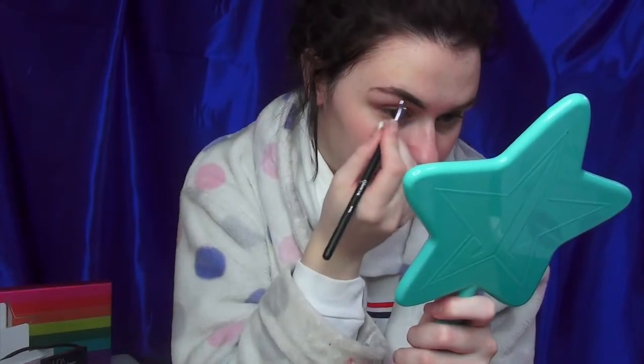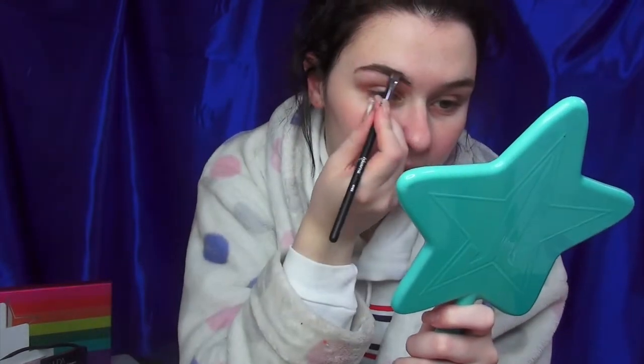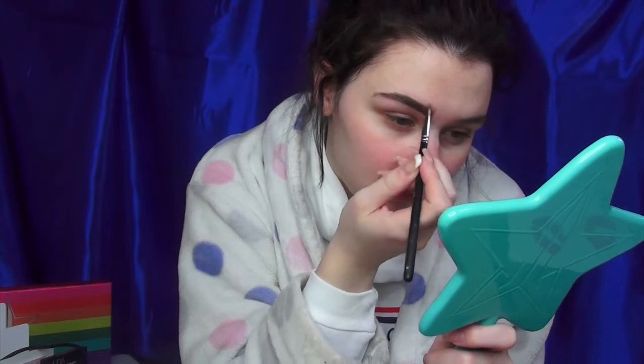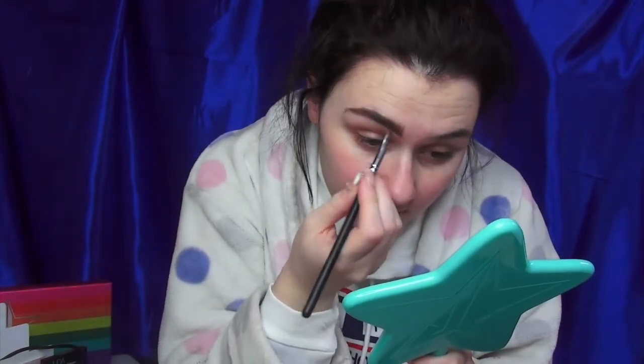Then I just start to fill them in, and then I will come along the top and make the line across there. Then I'll come up through here and kind of go in brow hair strokes like that. They usually look very messy until I carve them out and then they look a little bit better. I can't do that fade, so I need to learn how to do that.